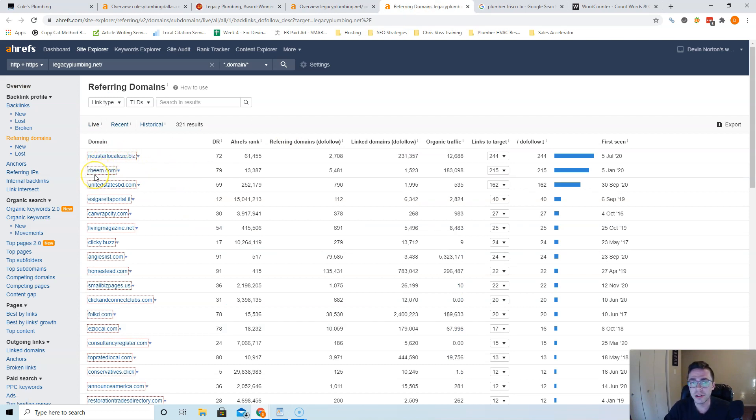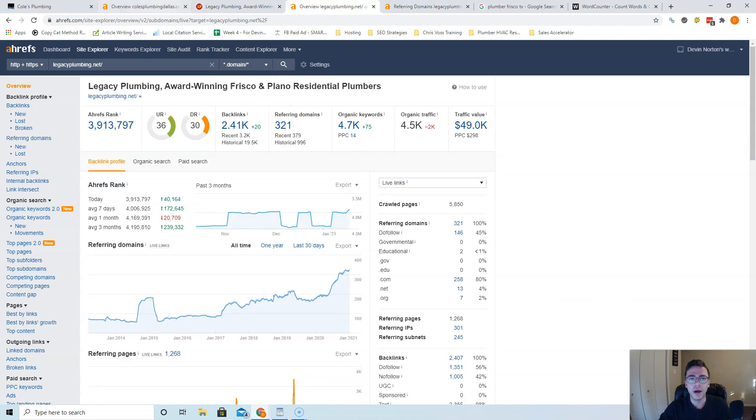You literally just go see what websites are linking to them and try to get those same links for yourself. For example, Ream is a great one — you just register yourself as a dealer in the Ream business directory right here. You can see these are all very, very powerful sites and you want to get as many of these as you can. You don't have to stick with just Legacy Plumbing — you can go into Dallas or Fort Worth and get as many relevant, powerful links as possible to outrank them. I'd recommend getting about 350 links if you want to take over Legacy Plumbing, but they're bringing in 4,500 people a month so I don't know if you can even take on that much business right now.